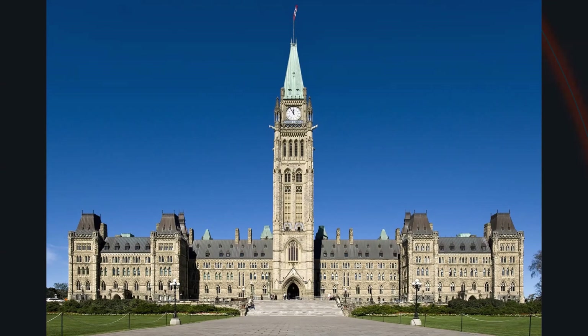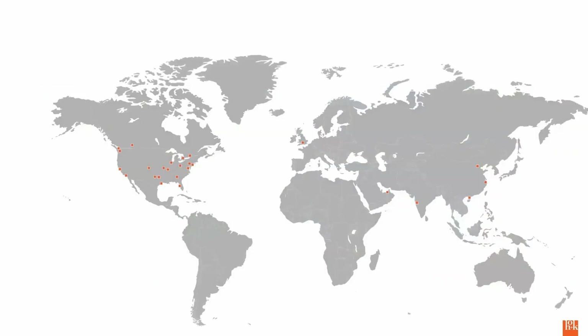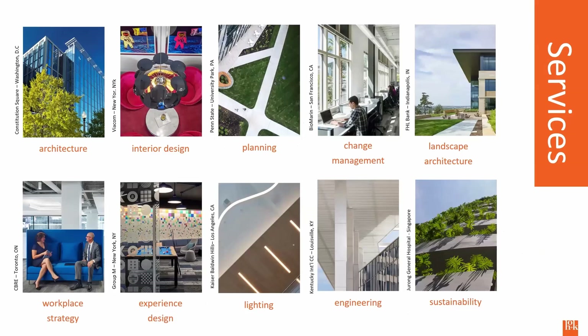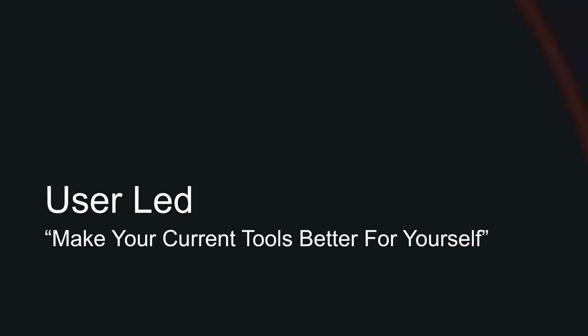A little bit about HOK: we were founded in 1955. It's a three-letter acronym — Helmuth, Obata, Kassabaum. We work on pretty much everything besides industrial, and we're sprinkled all over the world. We work on such a large variety of building types that I now have two slides for it.